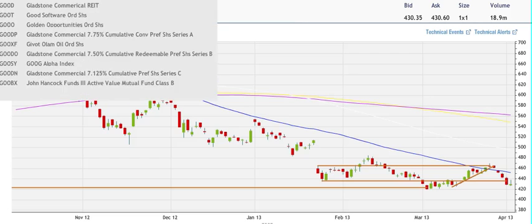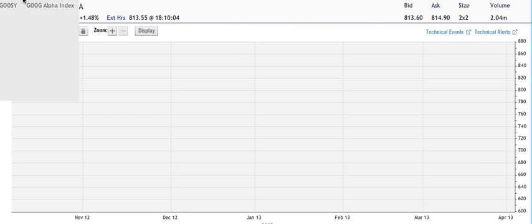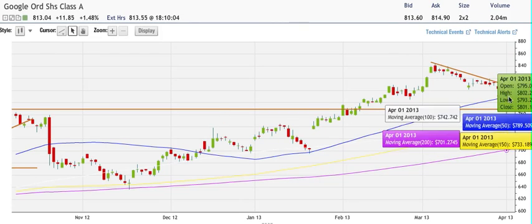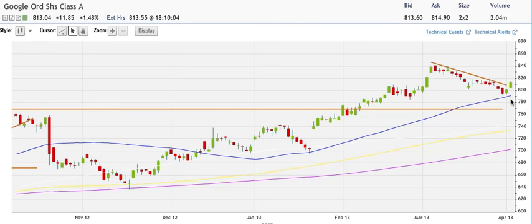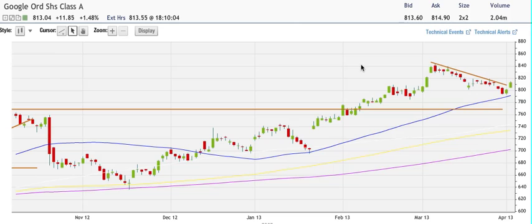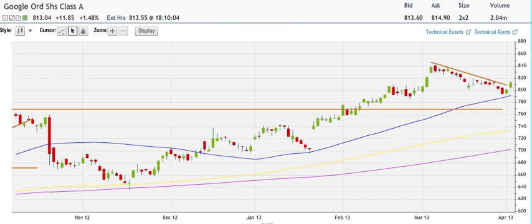For Google, very nice day here — we broke the descending trend line and I think we're going higher. We didn't get through because we wanted a better entry closer to the 4789 level, so we missed this trade. I'm now looking for a test of the all-time highs for Google.